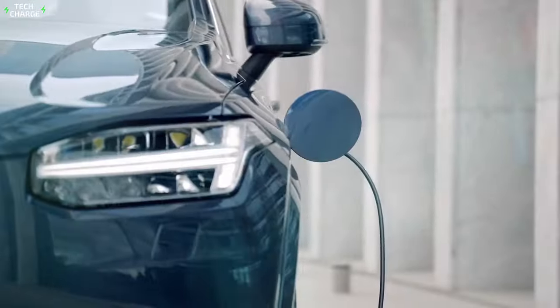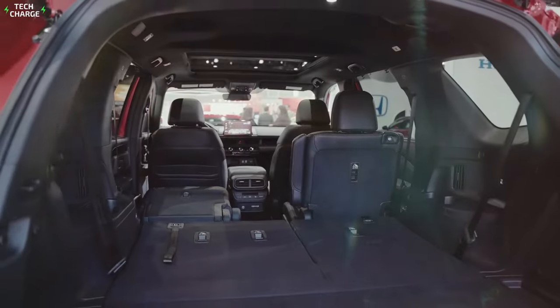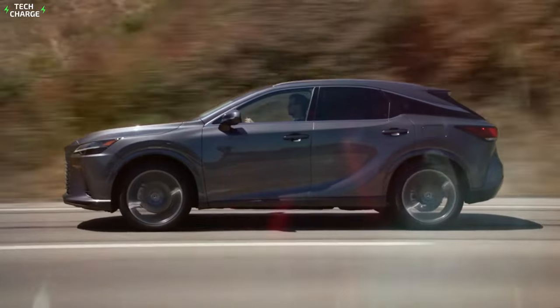From luxury brands to more budget-friendly options, we've got you covered. So buckle up and get ready to discover the top seven-seater hybrid SUVs for big families that will make every journey more enjoyable and eco-friendly.